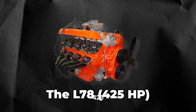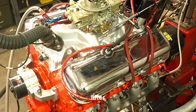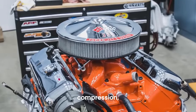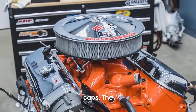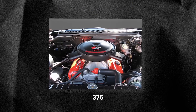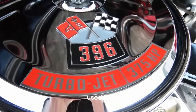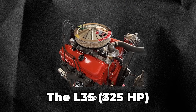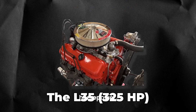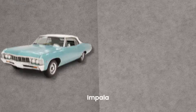The 396 was officially introduced in 1965, and it came in three versions. The first, the L78 at 425 horsepower, was a raw powerhouse with a solid lifter cam, Holley carb, 11-to-1 compression, and four-bolt main caps. The second, the L37 at 375 horsepower, was a slightly less intense version used in the rare Chevelle Z16. The third, the L35 at 325 horsepower, was a milder version for full-sized Chevys like the Impala and Biscayne.